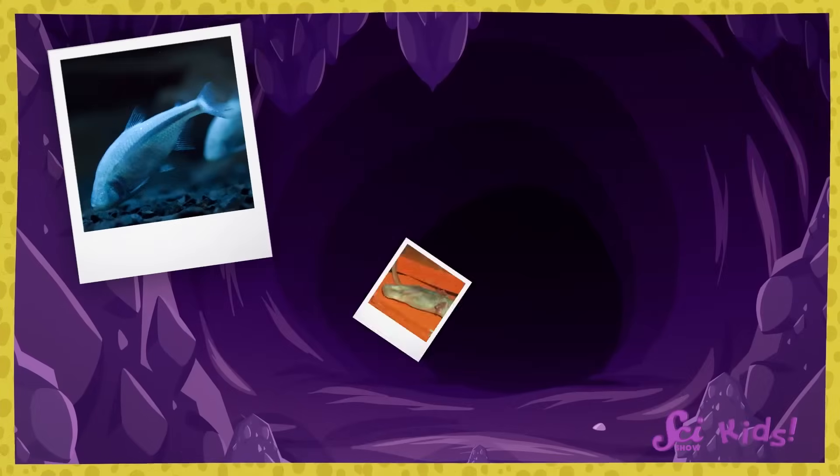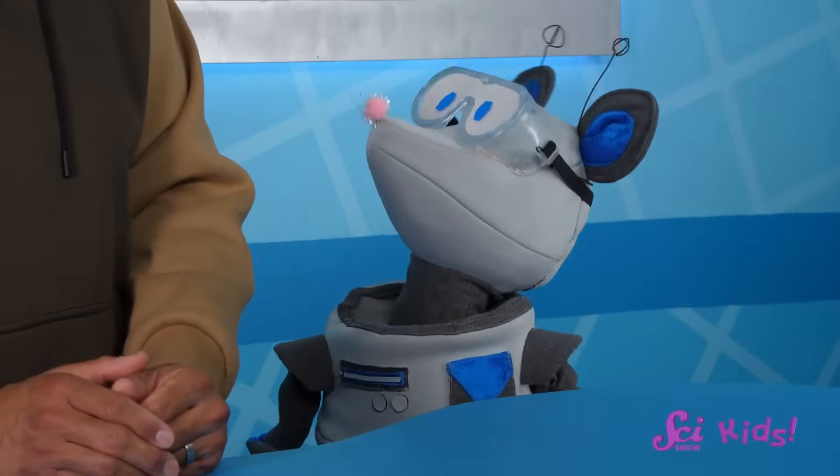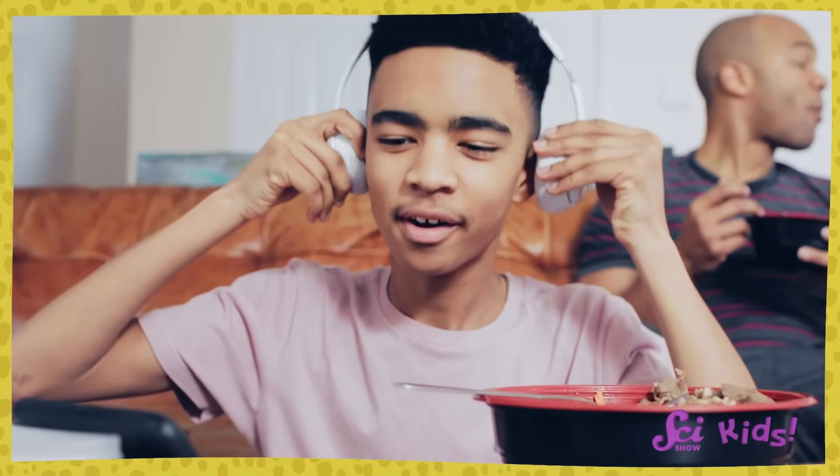All of these animals have caves as their habitat. Animals who live in the same kind of habitat often share the same characteristics. Can you see anything these three animals have in common? They don't have any eyes. That's because they don't need to use their sense of sight as much as they need their other senses. A sense is how living creatures know things about the world around them. When you see, or hear, or taste, you're using your senses to learn about your environment.